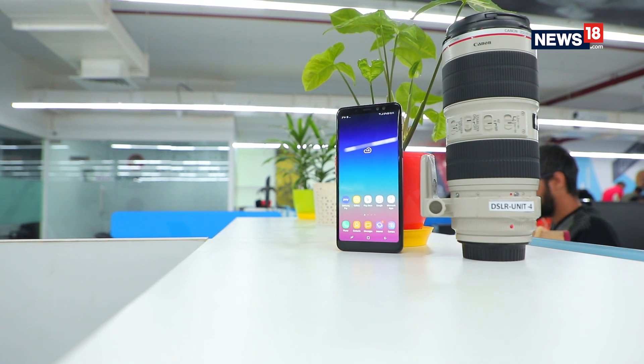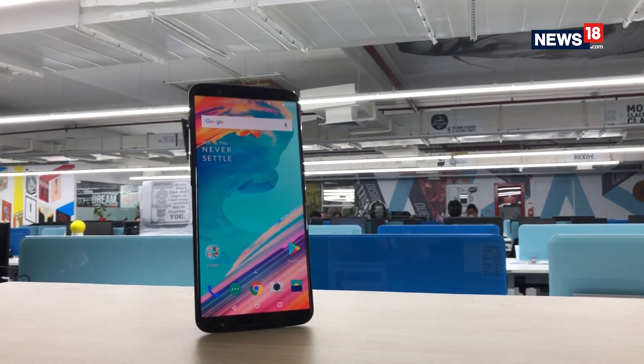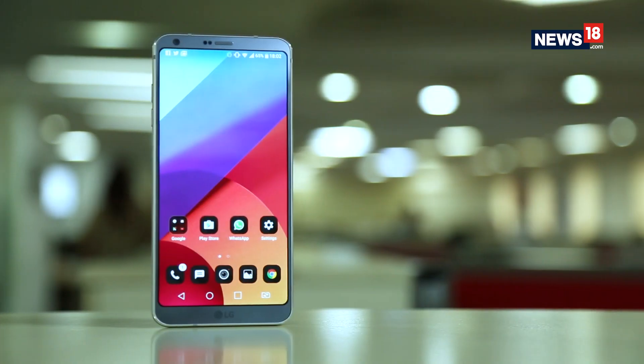Samsung Mobile India has kick-started 2018 with the launch of the new Galaxy A8 Plus. It competes with the likes of the OnePlus 5T, Honor View 10, and the LG G6. If you're planning to buy a smartphone for Rs 35,000 in India, there'd not be any good option. Samsung aims to fill this gap with the Galaxy A8 Plus.